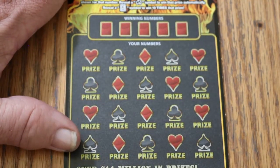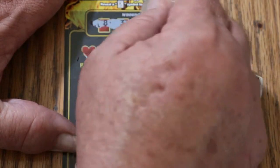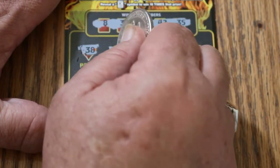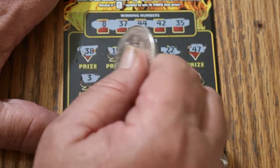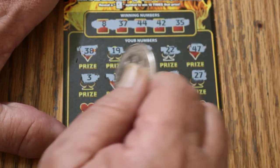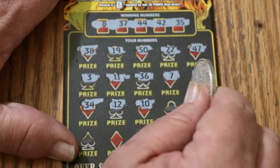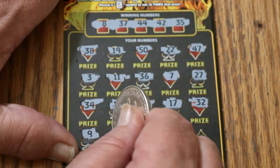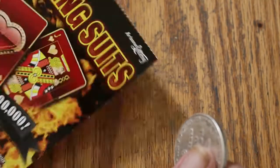Ticket 29 — do I dare ask for back-to-back-to-back? Scratching: 8, 37, 44, 42, 35, 38, 19, 50, 22, 47, 3, 11, 36, 7, 27, 34, 12, 10, 17, 32, number 9, 15, 43, 13. And in the corner we got 48 — so we do not go back-to-back-to-back.